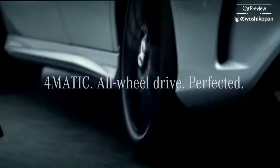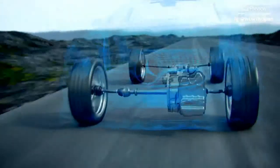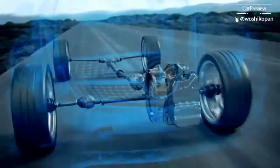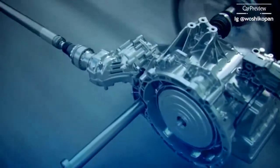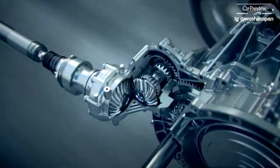The new 4MATIC system distributes fully variable torque, adapting to driver and situation. To save weight and installation space, the PTU was integrated into the main 7G DCT transmission.